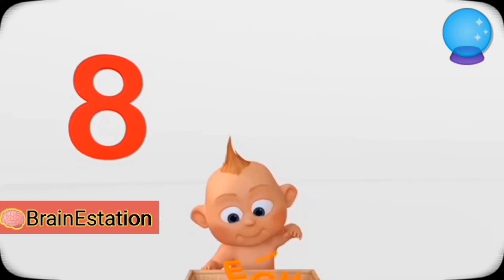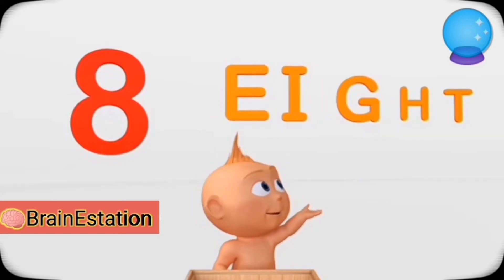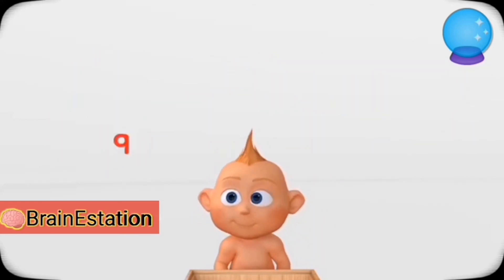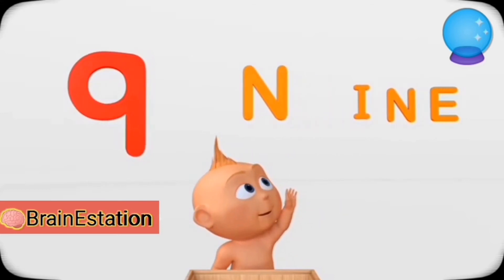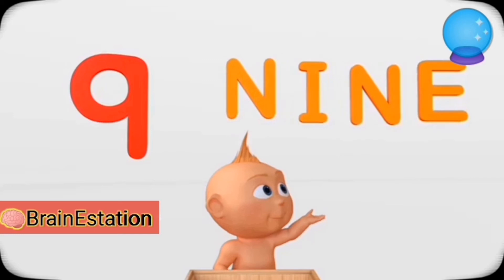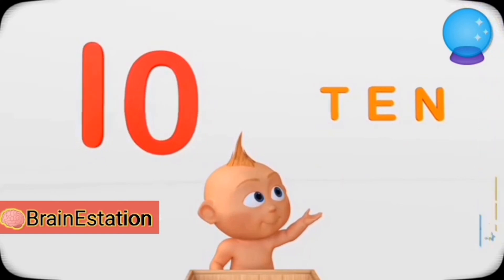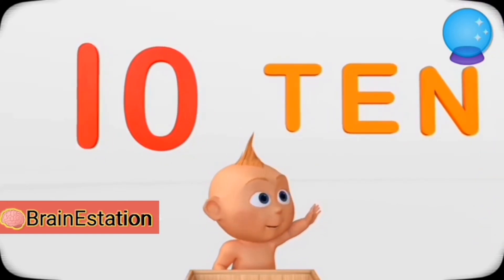Eight. E-I-G-H-T — Eight. Nine. N-I-N-E — Nine. T-E-N — Ten.